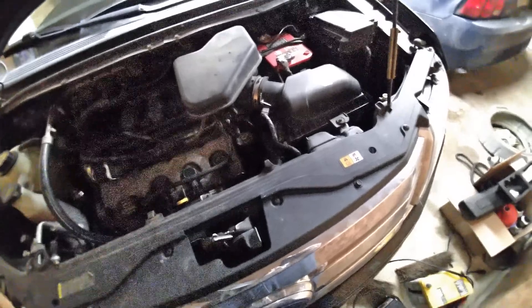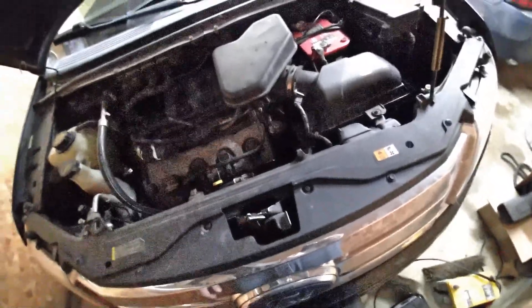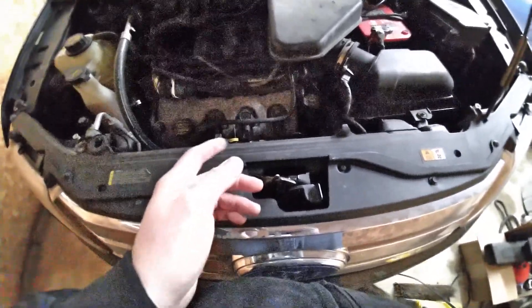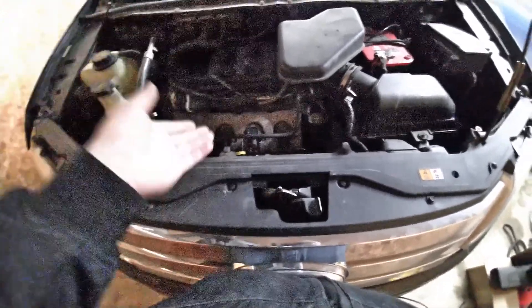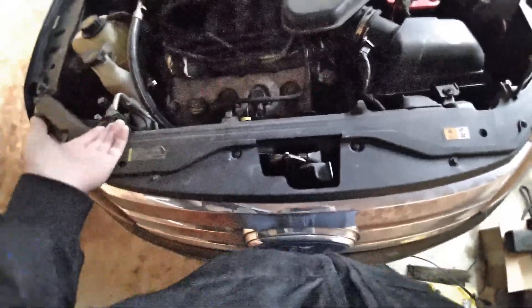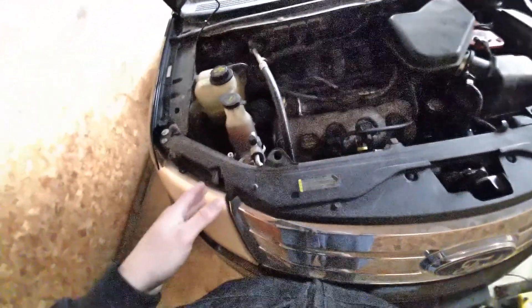Even if a fluid change is recommended at a later interval, change it anyway. Manufacturers do that to show a maintenance-free vehicle. Ford recommended transmission service at 150,000 miles — no transmission fluid is going to last that long. Just like the PTU — they said it was a lifetime fluid, but it's just 75W-90 gear oil and it's not a lifetime fluid. I don't go off manufacturer recommendations; I do it myself.